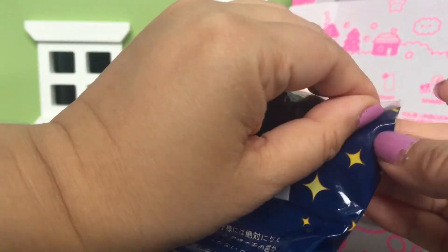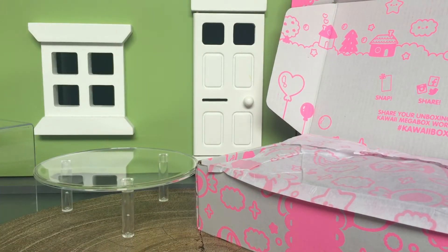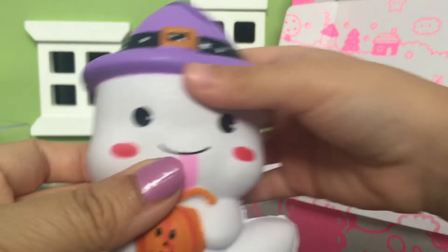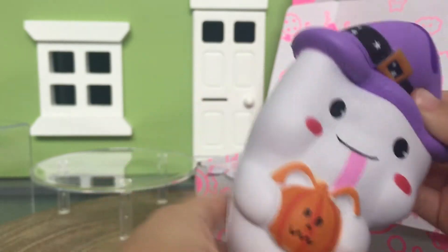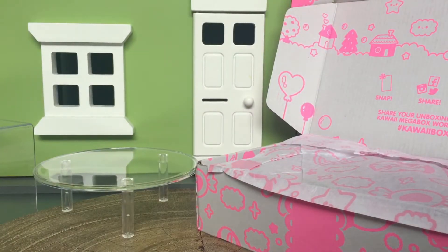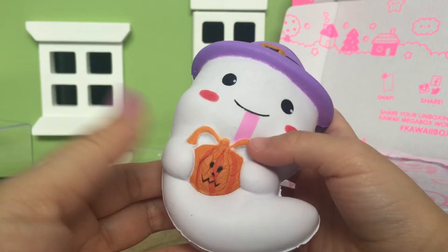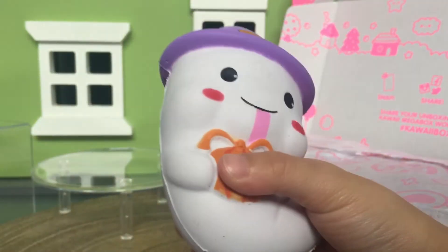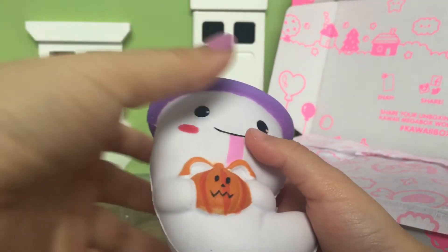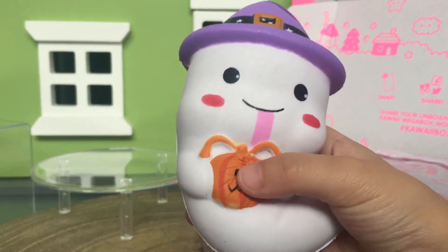I'll take it out of the packaging so you can see if it's squishy. Here you go — it's a little ghost with a hat. This is like really squishy. Let me see if it smells like anything. It smells like coconut! It's really cute — it's got a really long tongue. Unless maybe that's a straw — it almost looks like a straw and it's drinking out of the pumpkin, or it's just a really long tongue. Not sure!